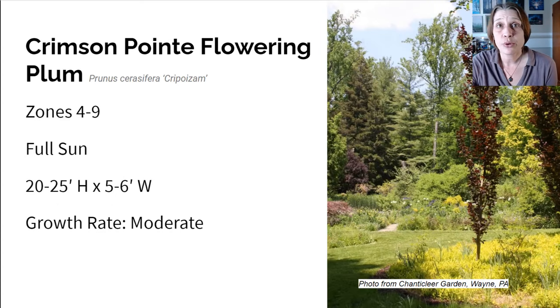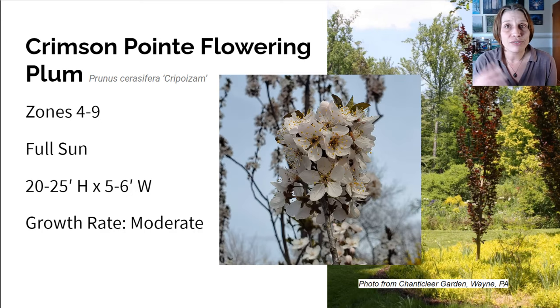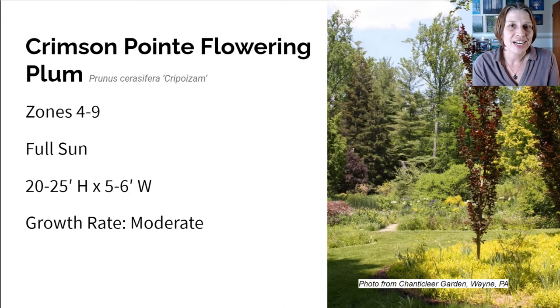Next up is the Crimson Point Flowering Plum Tree. I have this in my landscape, and it is absolutely gorgeous. It grows in zones four to nine in full sun, gets about 20 to 25 feet high and five to six feet wide, and it's got a moderate growth rate. In early spring, it's covered in stunning clusters of pinkish white flowers all along the branches before the foliage even appears for the year, and they are fragrant flowers too. This beautiful narrow tree has an attractive deep purple foliage throughout the season, staying like that all through the fall until the leaves drop.